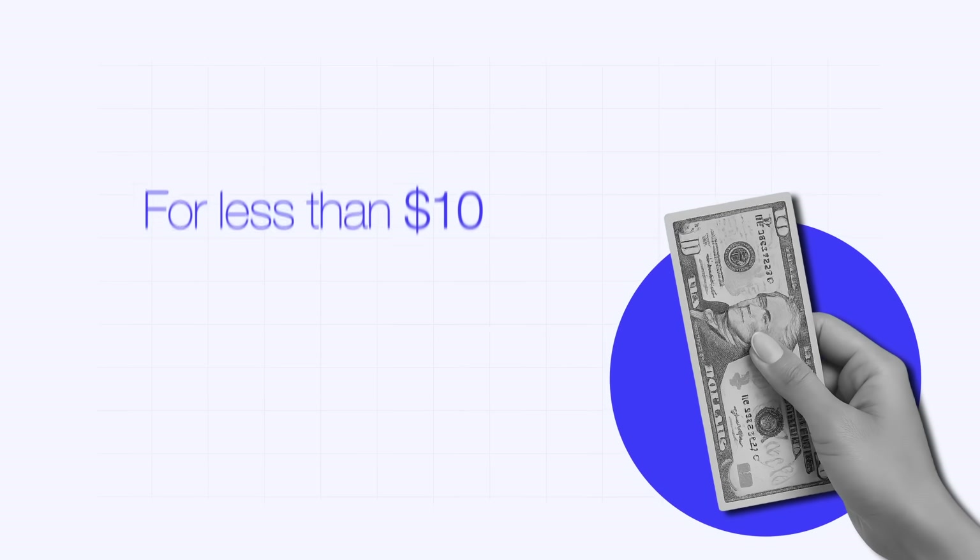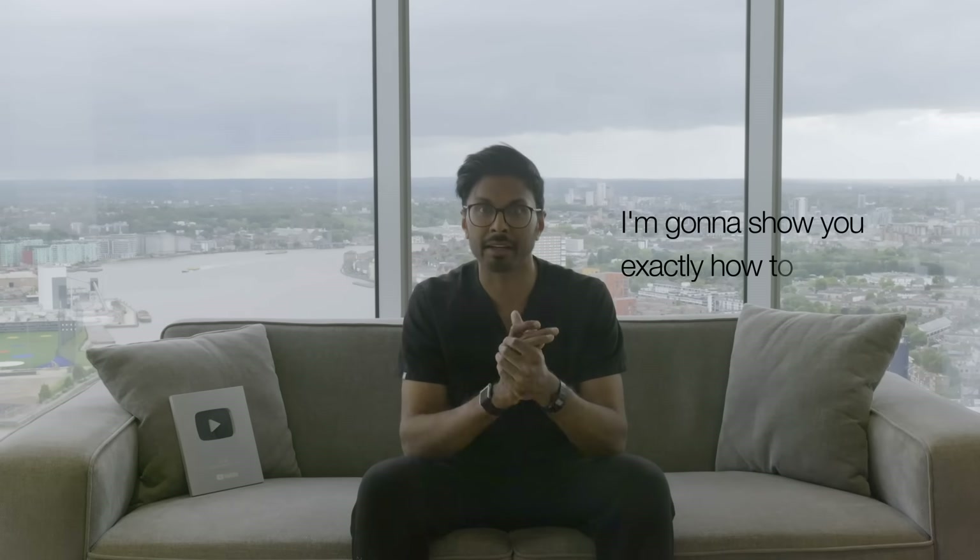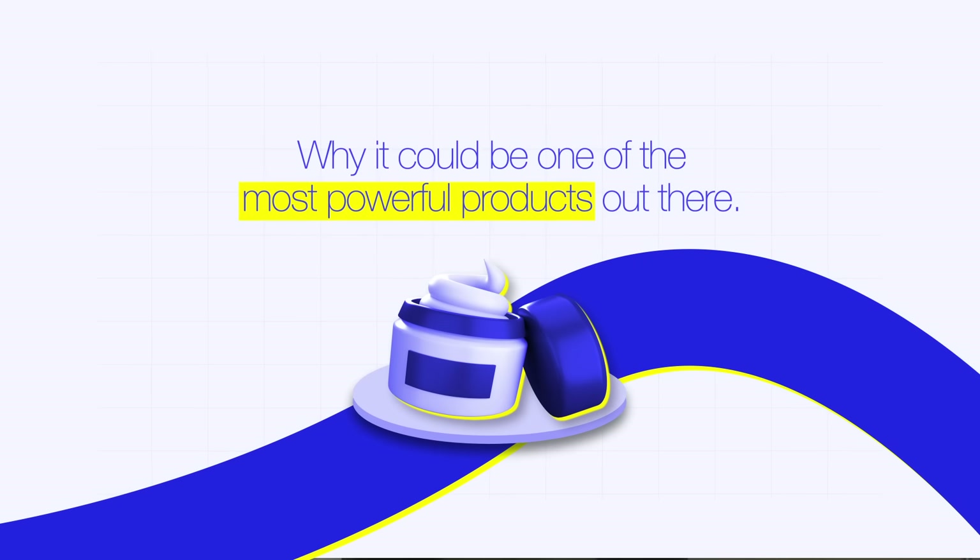For less than $10, you can create skincare at home that will rival some of the most expensive brands out there. This isn't a trick and I have nothing to sell you either. I'm going to show you exactly how to make it and also why it could be one of the most powerful products out there.